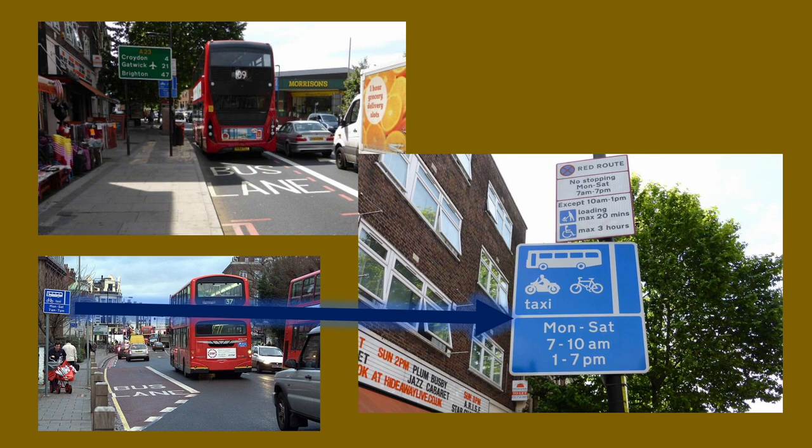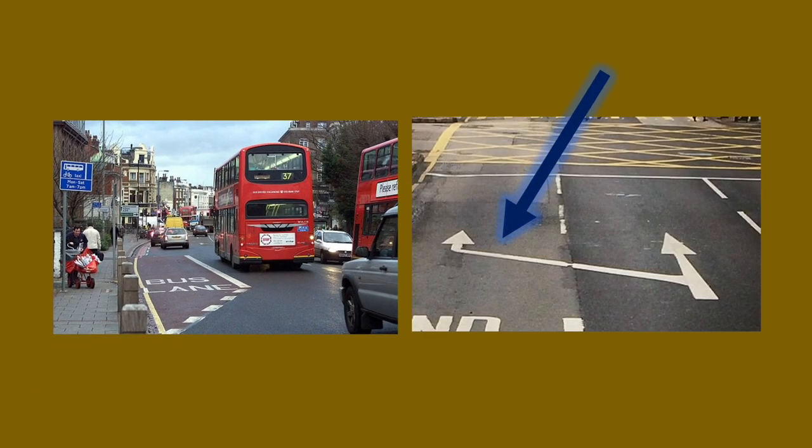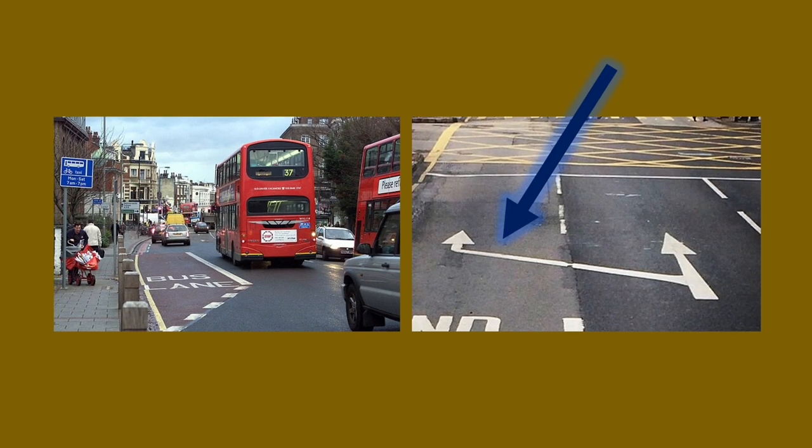The enforceable hours are shown in a blue box — check out my video on parking signs to understand how to read this better. The time underneath the sign is the enforceable hours, meaning that's when the bus lane is purely a bus lane. Outside of these hours you can use it too. When you come to the end of the bus lane you might see arrows to indicate the bus lane has ended and you can move back into the left-hand lane.